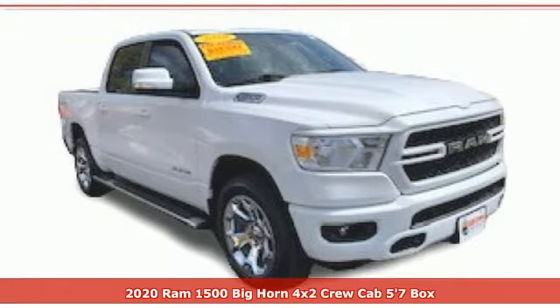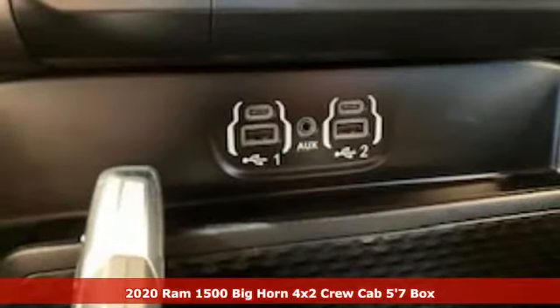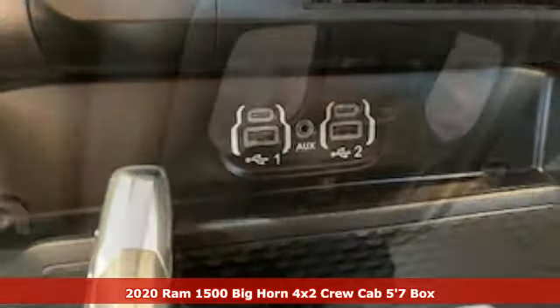It's a certified 2020 Ram 1500. Ram gets the job done and it comes with all the amenities you need.